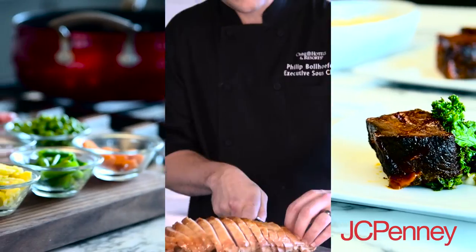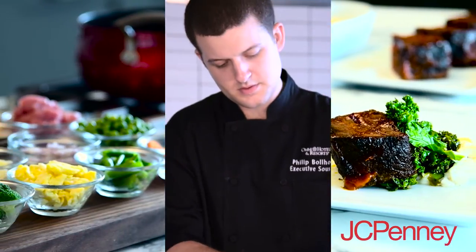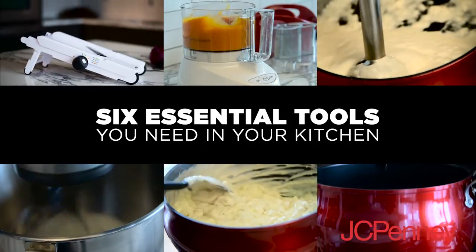My name is Philip Bullhopper. I'm the executive sous chef from the Omni Grove Park Inn. Today we're going to talk about a few of the things that everyone should have in their kitchen.